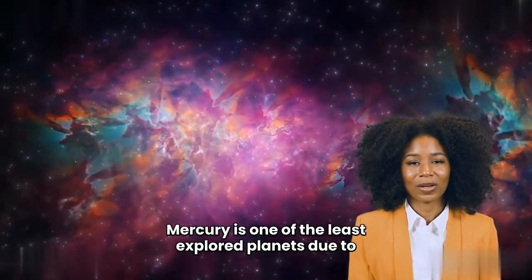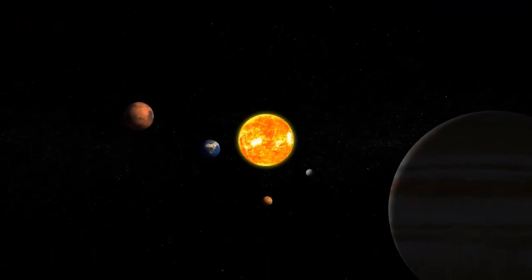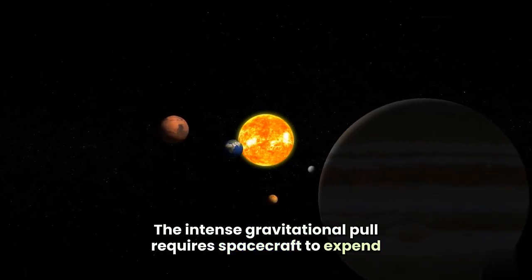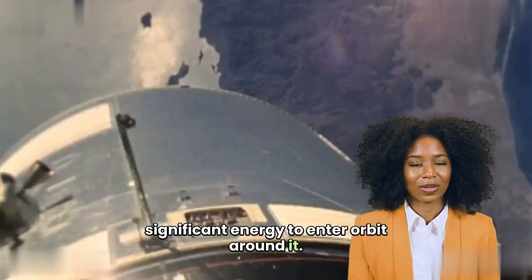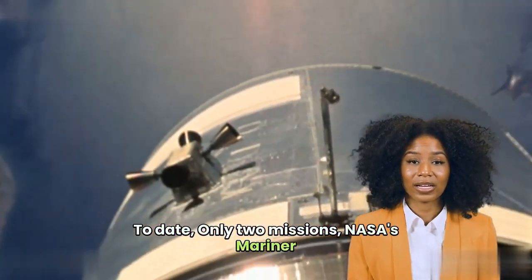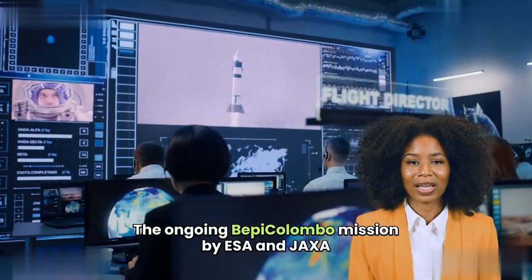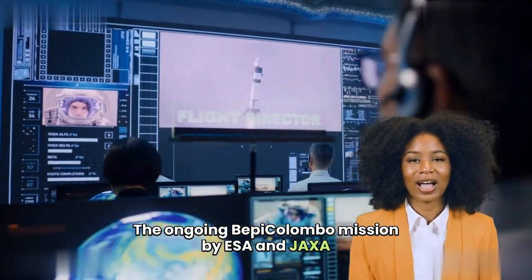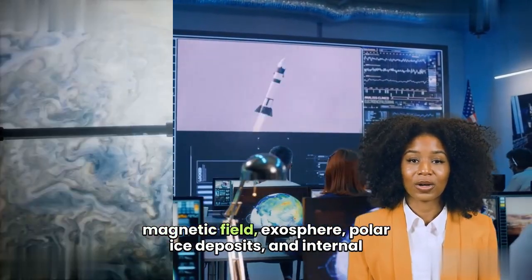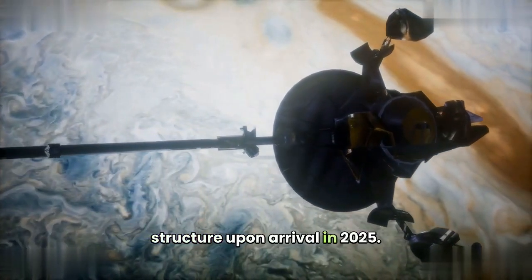Mercury is one of the least explored planets due to technical challenges posed by its proximity to the Sun. The intense gravitational pull requires spacecraft to expend significant energy to enter orbit around it. To date, only two missions — NASA's Mariner 10 and MESSENGER — have provided detailed observations. The ongoing BepiColombo mission by ESA and JAXA aims to expand our understanding by studying Mercury's magnetic field, exosphere, polar ice deposits, and internal structure upon arrival in 2025.